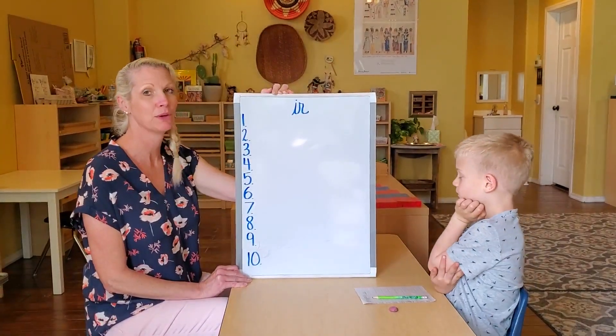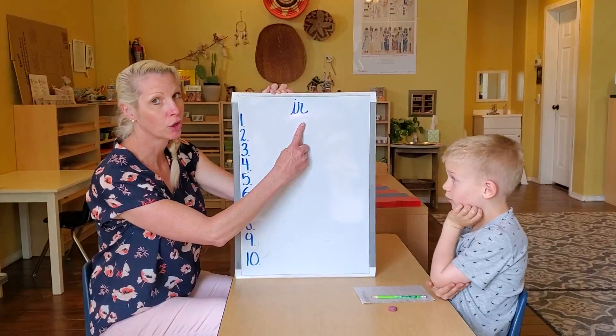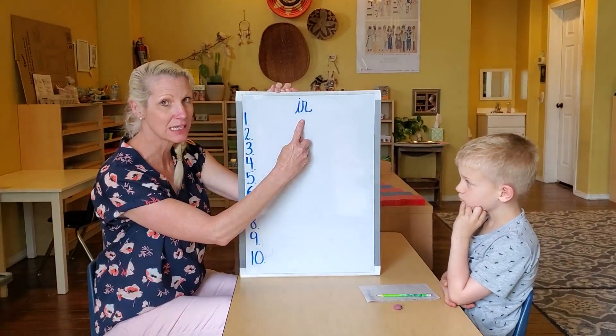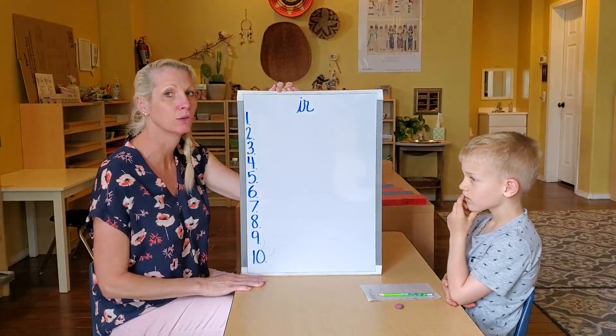Today we're going to do the sound R. When I and R sit together, they make the sound R.